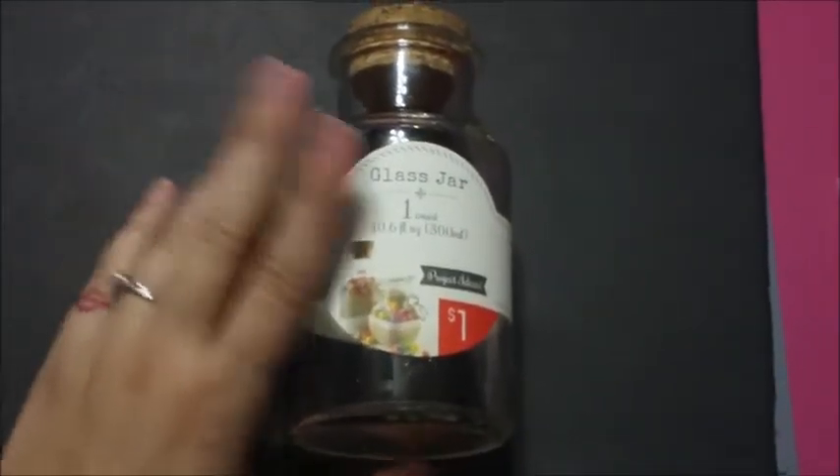That's everything from Michaels. From Target's dollar bin, I found these glass jars — they are 10.6 fluid ounces and come with a cork, so they're a nice size. Let me show you roughly the size with my hand. I picked up two of them — they were the only two that Michaels had.